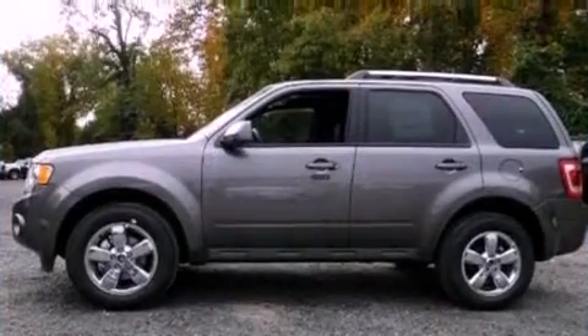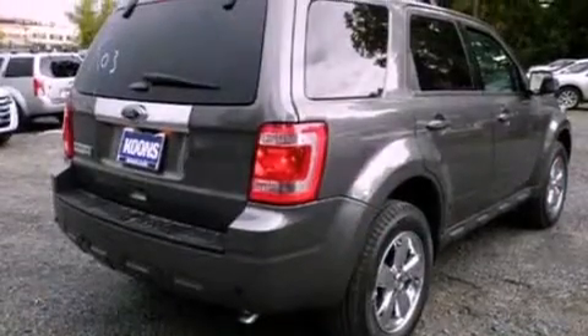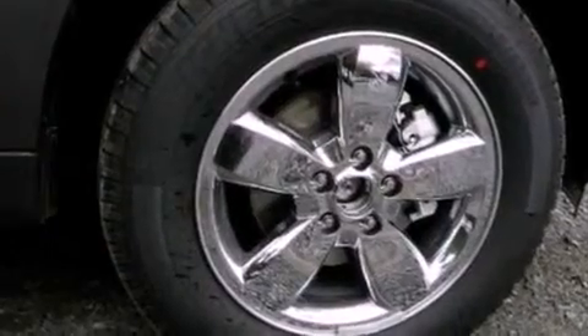Its top features include heated front seats, cruise control, an auto-dimming rear-view mirror, a six-speaker audio system, leather seats, a four-wheel independent suspension, aluminum wheels, a low-tire pressure indicator, an external temperature gauge, and satellite radio.